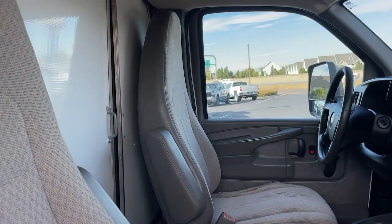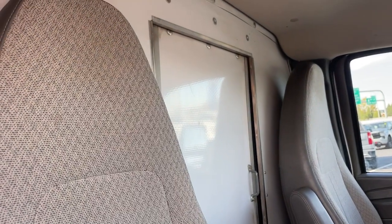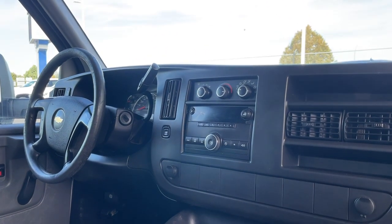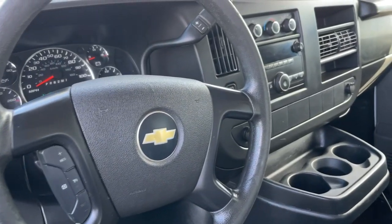Don't let the competition leave your business behind. Get the advantage with this well-equipped Express. Our team will give you an outstanding test drive experience. Stop in today.